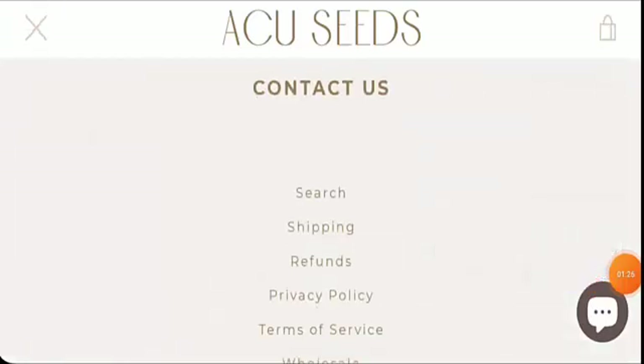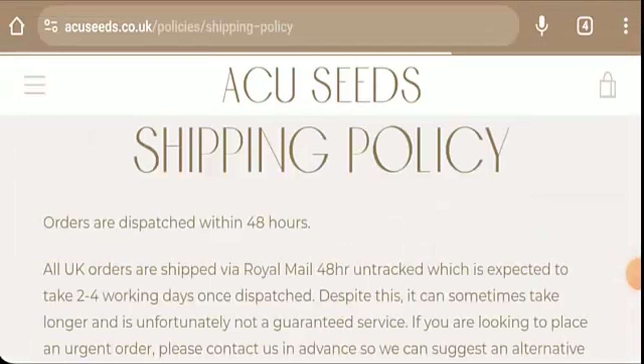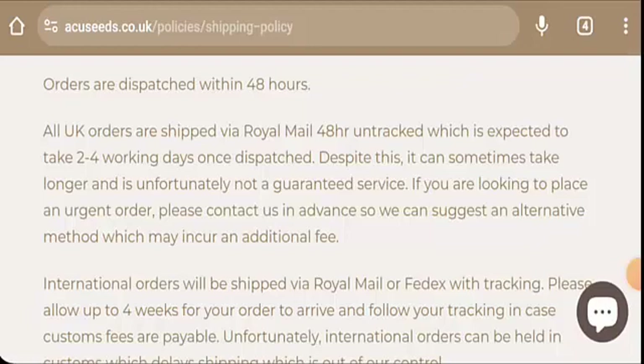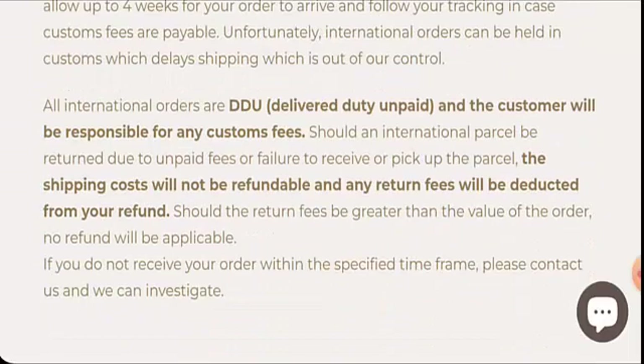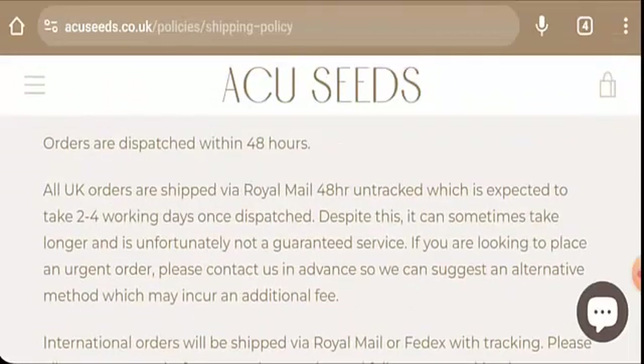Next, we're going to check the shipping. You can go to the menu and here it is. They state that orders are dispatched within 48 hours, UK orders are expected to arrive within two to four working days, and international orders take about four weeks to arrive.